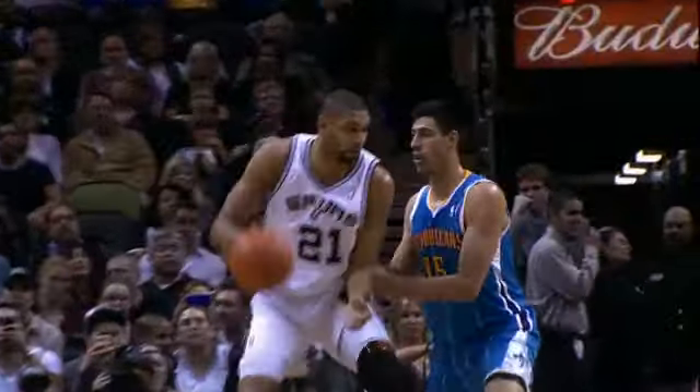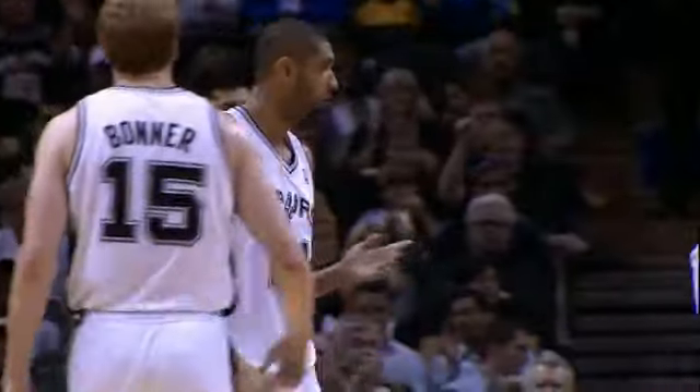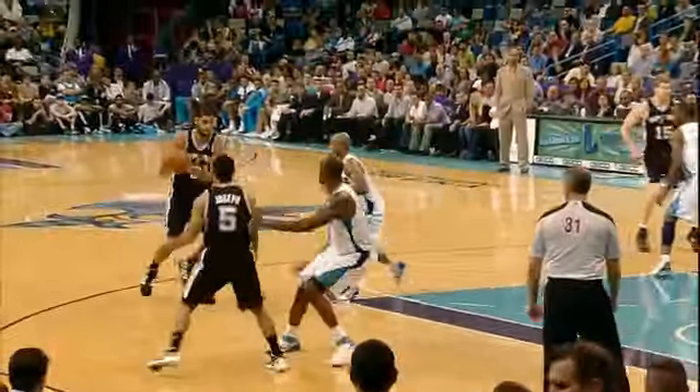And the bank is open. The kiss right off the glass. The banker, the foul — a chance at a three-point play. Big fundamental. You don't want to give him that shot. Either side, he's pretty accurate. I'd say he's probably the best.